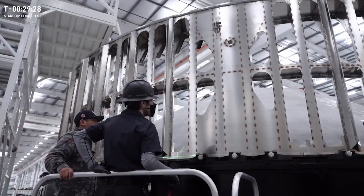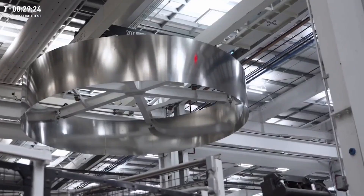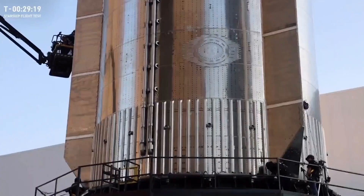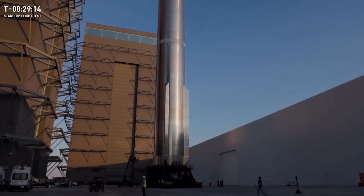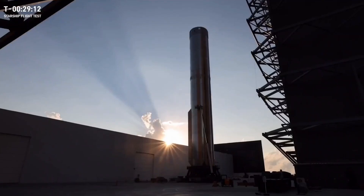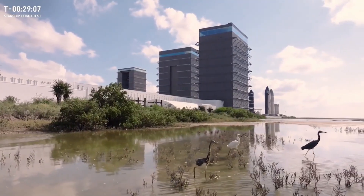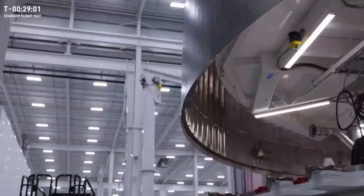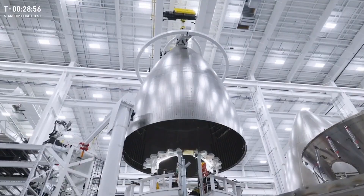That might sound crazy — and that's because it is. If you can imagine a future where we are flying and catching a fleet of boosters — the lower portion of the vehicle — that fleet is actually pretty small compared to the potentially hundreds of ships, the uppermost portion of Starship, that will be flying in that future vision. Those ships will be staying in space for long-duration missions to the Moon or Mars, or become tankers for refueling or any number of other uses, while the boosters come back and turn around to launch the next ship.